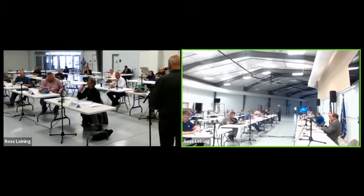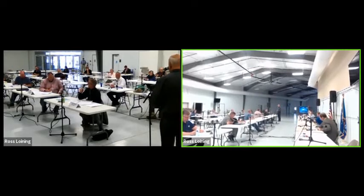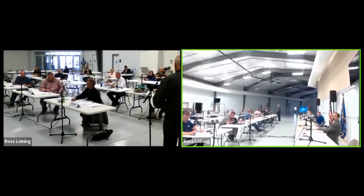Slide nine: why are we here tonight? Why a new safety building? This portion of the presentation is a high-level overview; there will be more detail as we get into the discussion tonight. There are really four reasons. The physical condition of the safety building is a major issue, and we'll get into more detail on that.